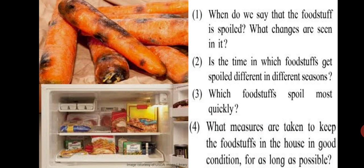Is the time in which foodstuff gets spoiled different in different seasons? Yes — food spoils more readily in summer because the increase in temperature causes bacteria to multiply. Mostly we keep food in the refrigerator to avoid spoilage. In summer, food gets spoiled quickly compared to winter. For example, the duration in which milk gets spoiled is different for different seasons.